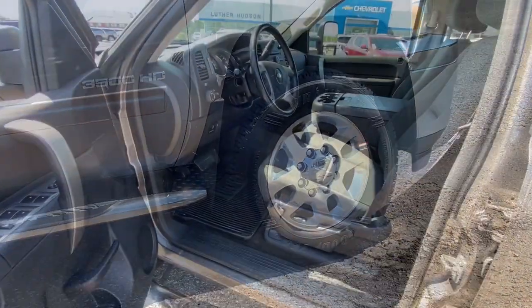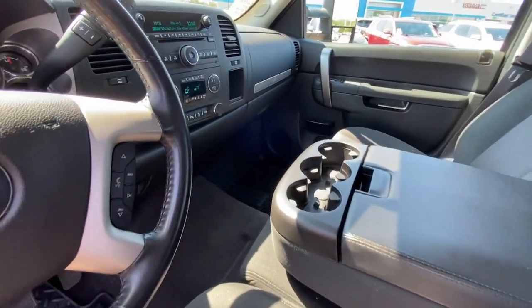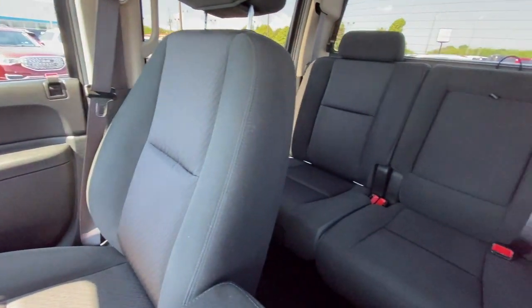Navigation system, keyless entry, satellite radio, heated mirrors, four-wheel drive, eight-cylinder engine, fog lamps, alarm, aluminum wheels, dual-zone AC.